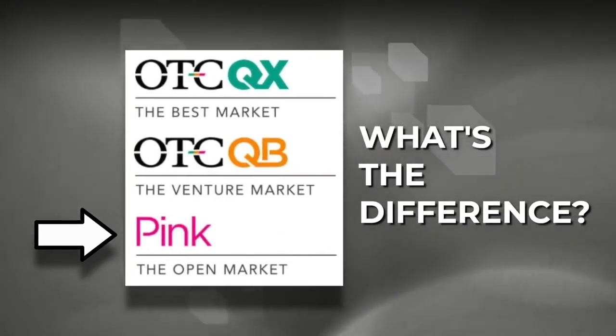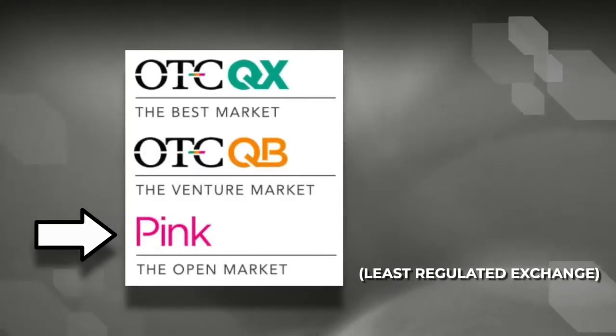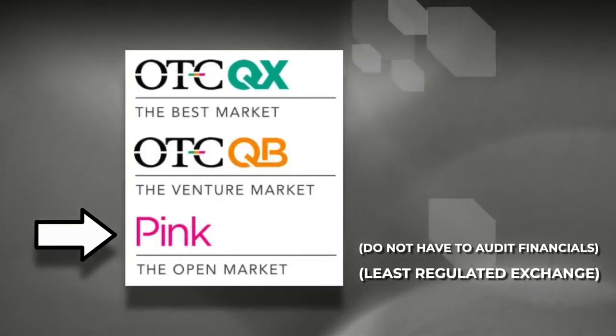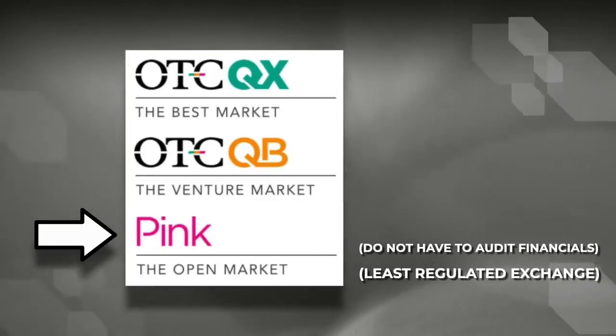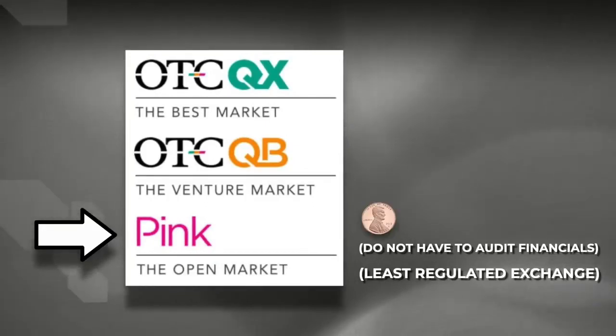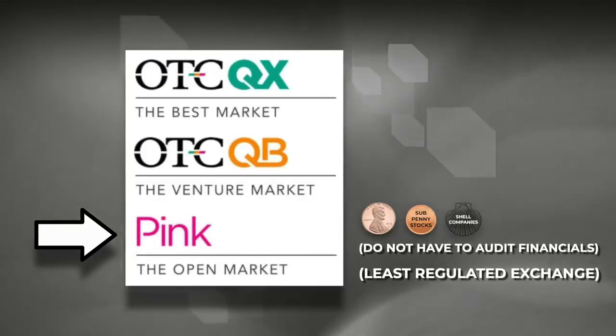The bottom tier of the OTC market is called the Pinks, and it is the least regulated of all the OTC markets. Pink market stocks do not even have to audit their financials, though they must report in a timely manner. Now the pink sheets are your penny stocks, subpenny stocks, and they include a lot of shell companies and companies that are in financial distress or bankrupt.